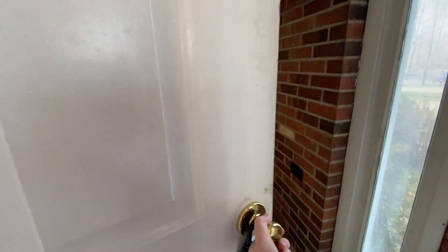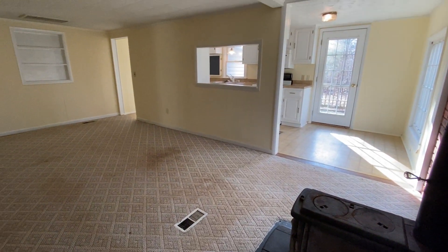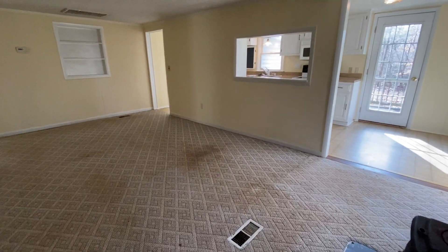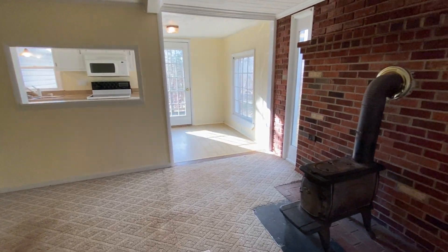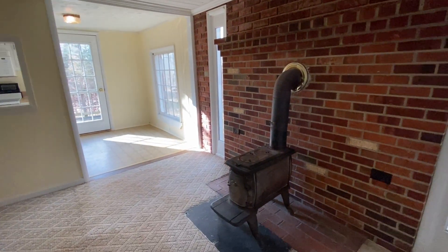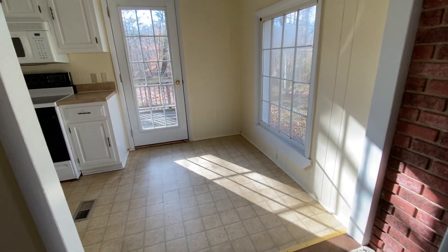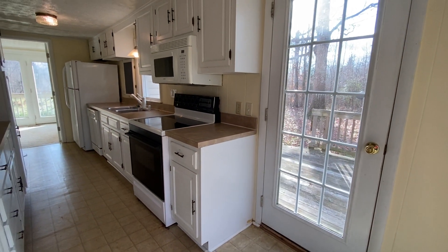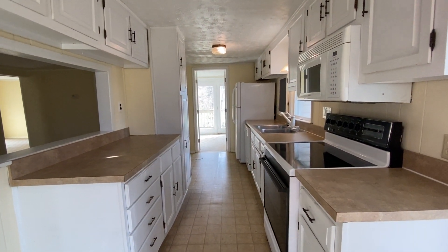Let's take a look inside. You walk into the living room area with the kitchen straight ahead. Lots of cabinets.